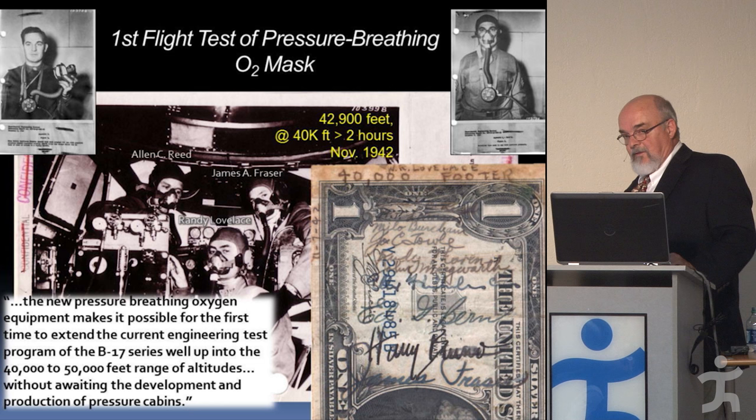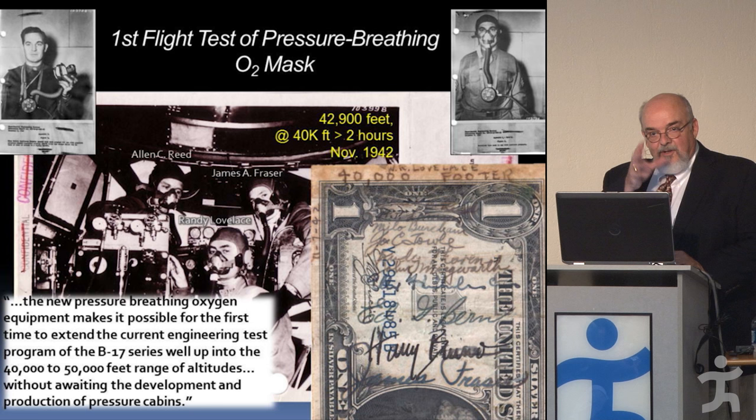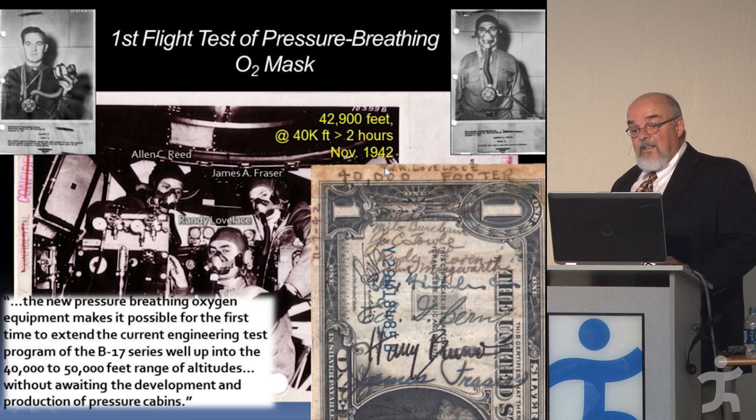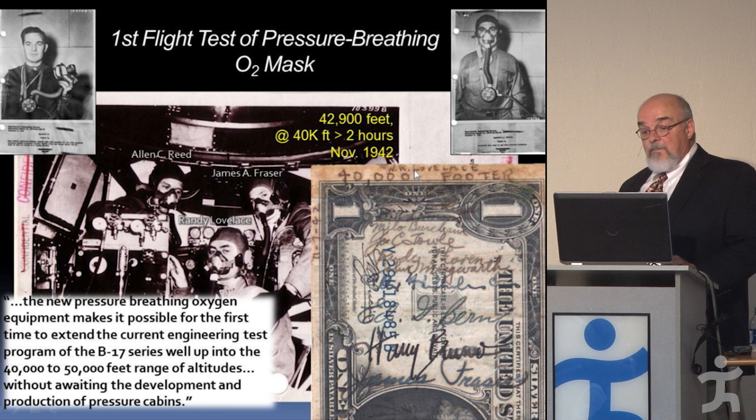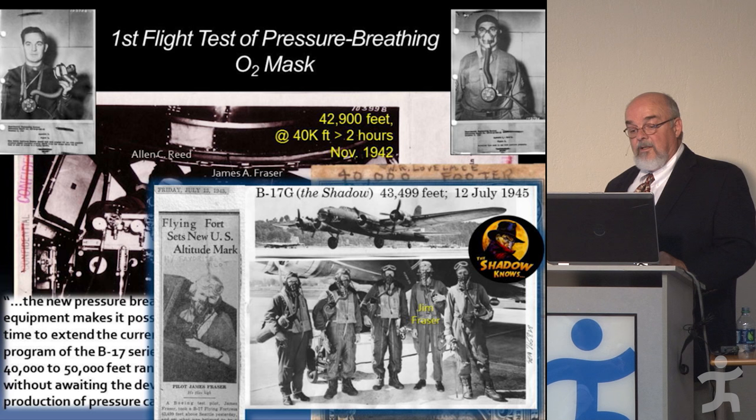This is a short snorter — a dollar bill that people involved in a flight write on and carry. A couple days after the flight, here is 'the 40,000 footer — Loveless,' along with Alan Reed, James Frazier, Milo Burcham, and Joe Toll — test pilots from Lockheed — all there to talk about high-altitude flight. A B-17 would later set an altitude record of just under 44,000 feet in July 1945 using pressure breathing masks to sustain their oxygen levels.